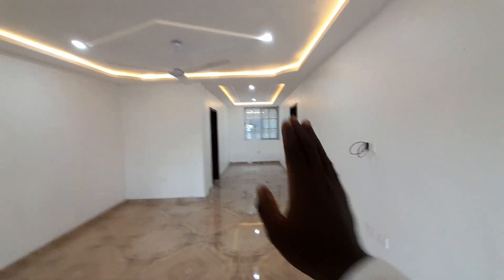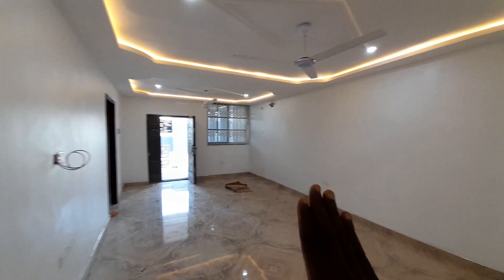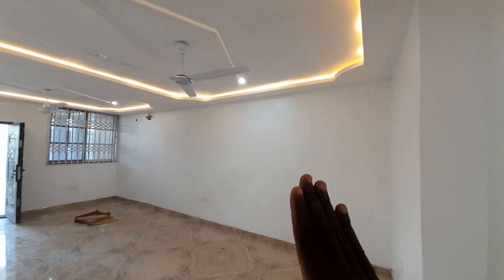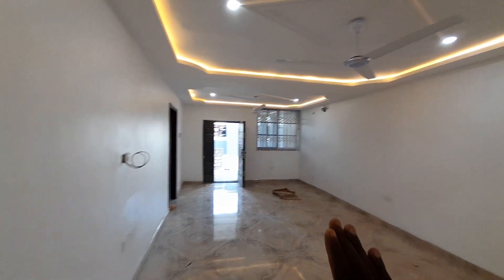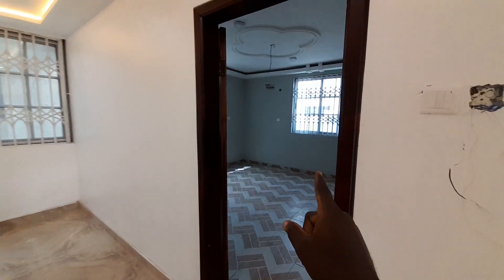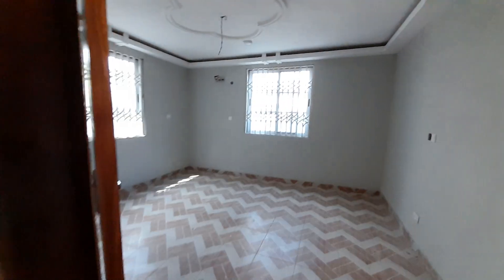Just ahead is the dining, and right here is the kitchen. This particular one without a wardrobe is 1,500 Ghana cedis per month. This is a bedroom — here is the dining — let's have a look at this bedroom.